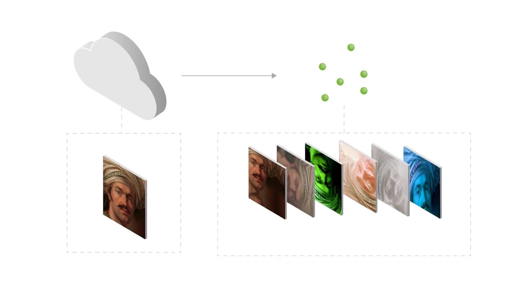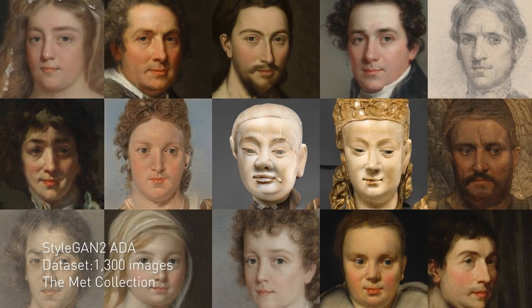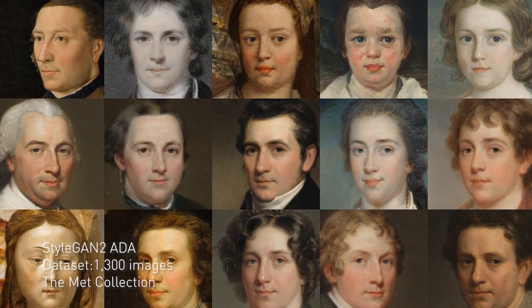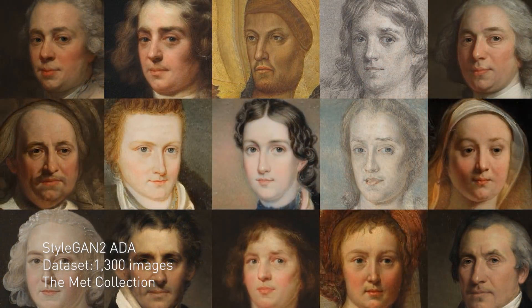Instead it sees one that's been flipped or rotated or moved or has the colors adjusted. By applying these augmentations adaptively, the GAN learns not to synthesize those distortions into the image, but instead to synthesize the original images.